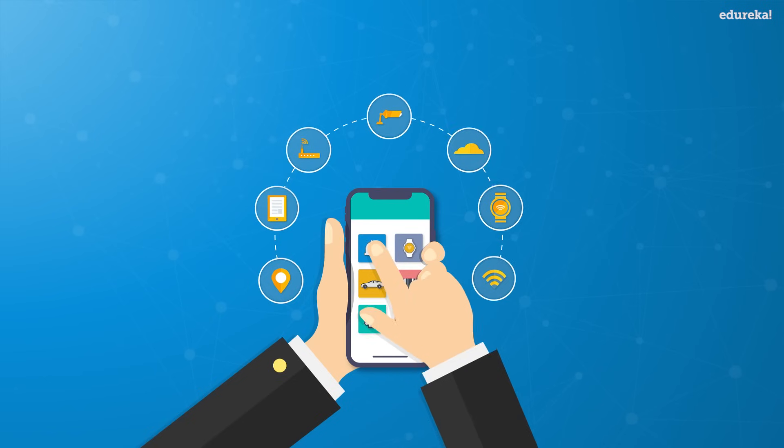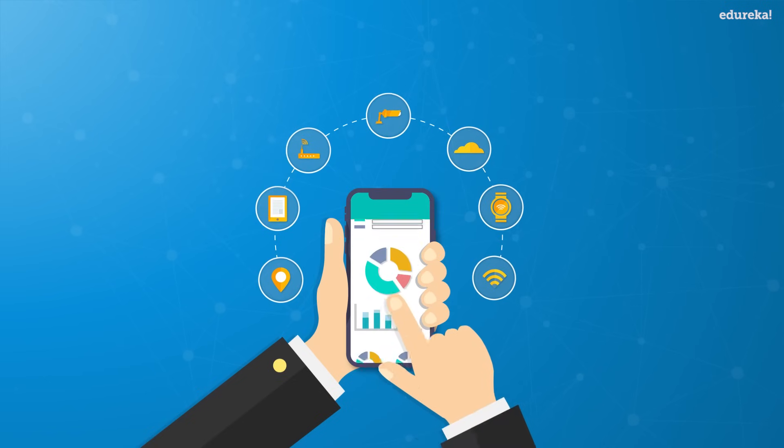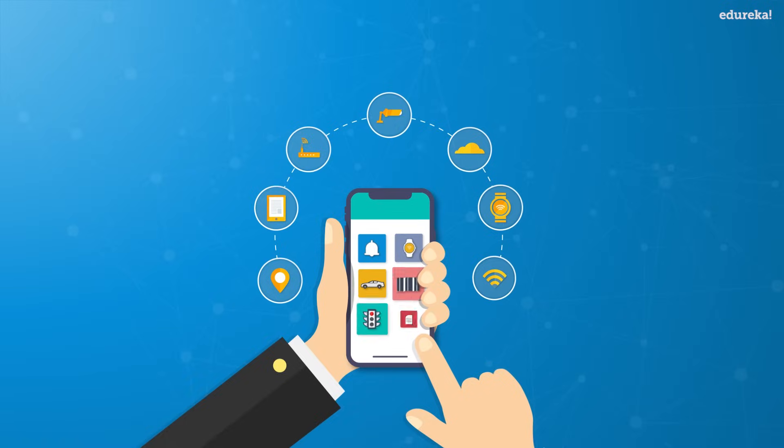Finally, the result is shared with other devices for better user experience, automation, and improving efficiency.